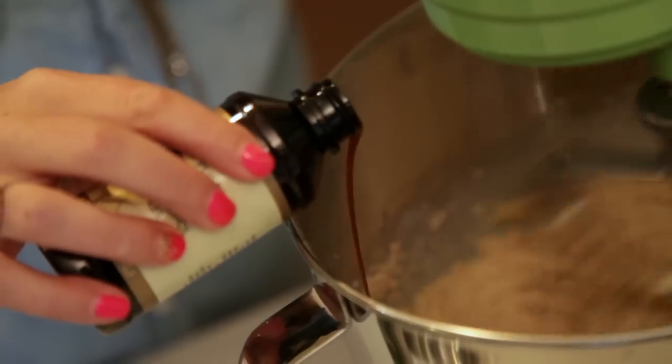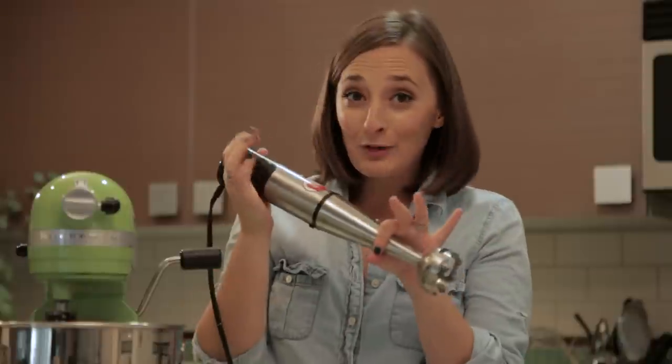This KitchenAid mixer is the workhorse of my kitchen. You can pick it in all sorts of colors and it makes such a great Christmas gift.